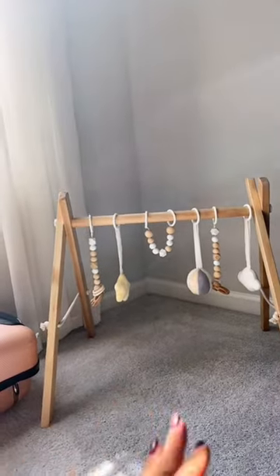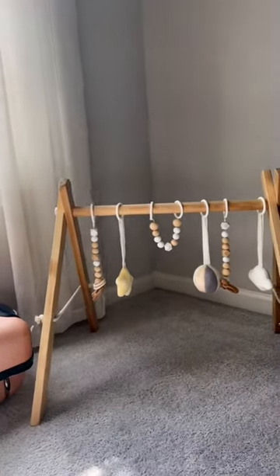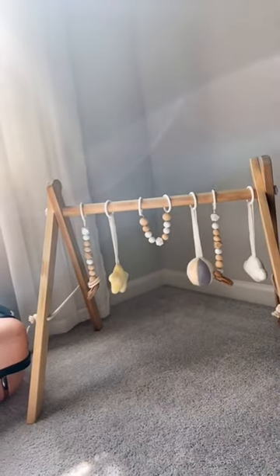We have this little wooden play gym in our room and it's cute and all, but she kind of grew out of it fast. Sometimes it keeps her entertained, but now that she's seven months old, she just doesn't seem to care that much. So for longevity purposes, I give it a 7 out of 10.